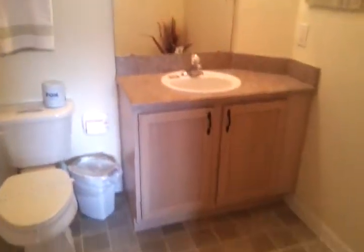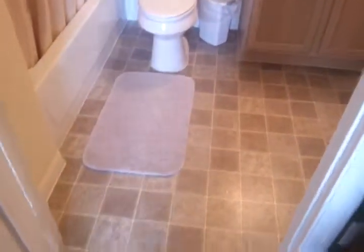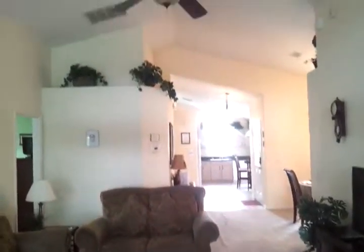If we make our first right, this is bedroom number one with a full bathroom connected to it. Looking back from here, nice high vaulted ceilings.